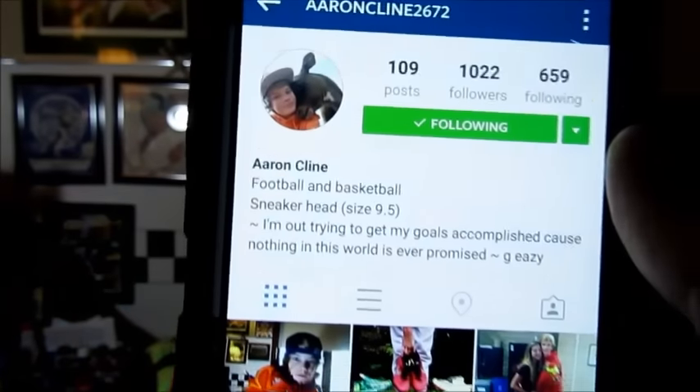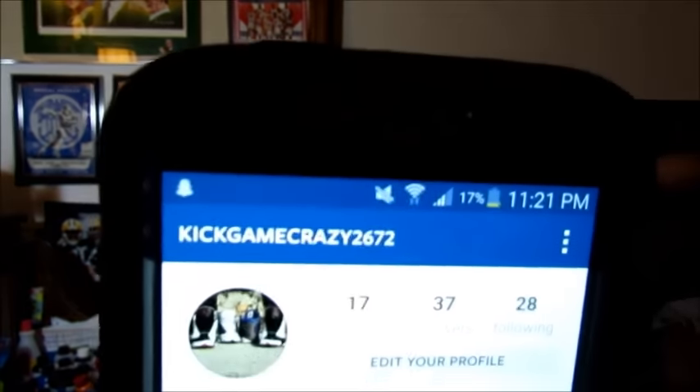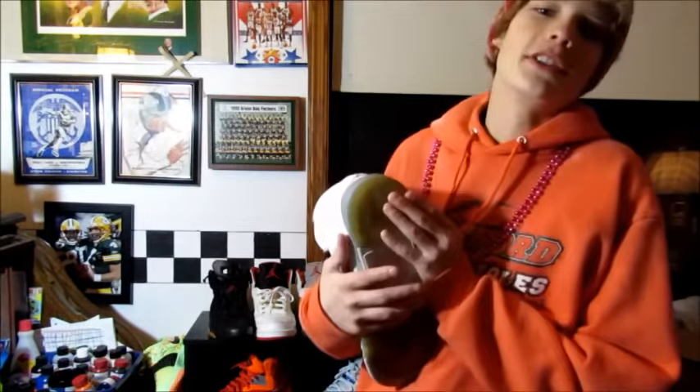I post cool sneaker pictures, you know what I mean? So if you want to contact me, just go to this Instagram and DM me. I should have pictures of all the shoes by the time you look. It's kickgamecrazy2672.